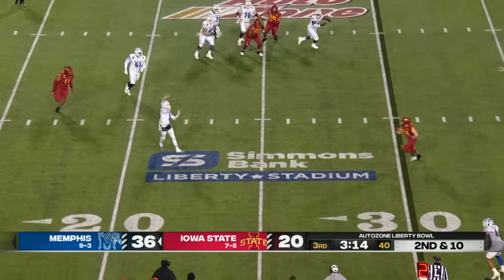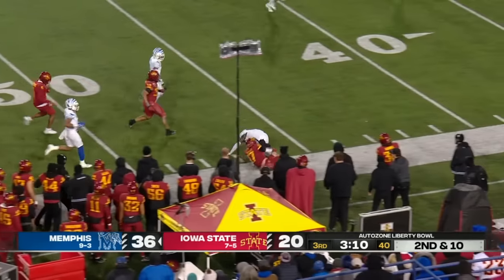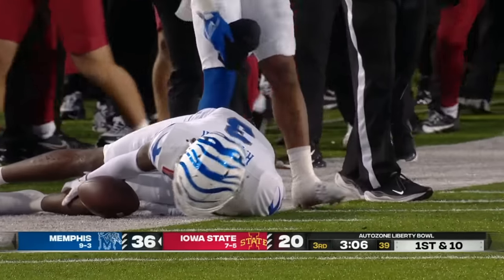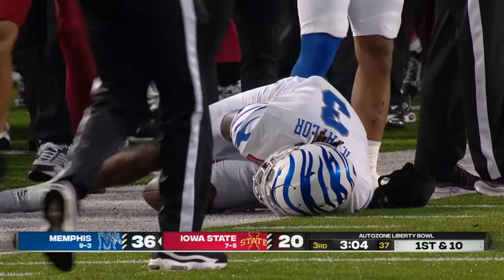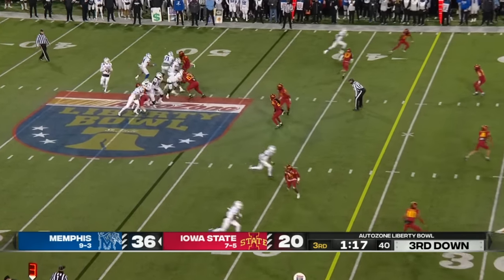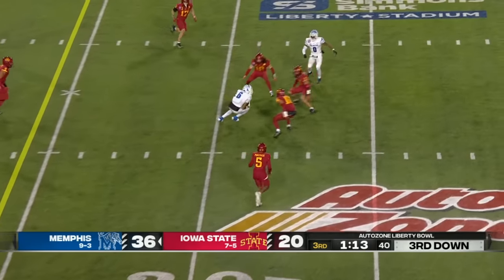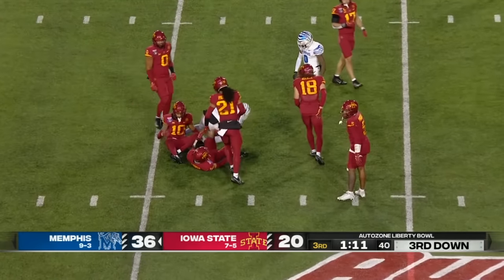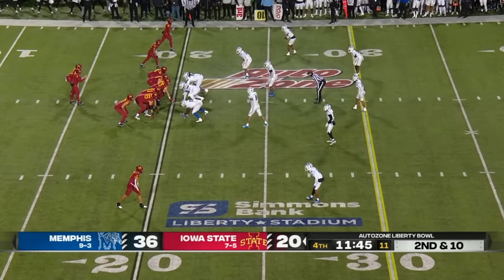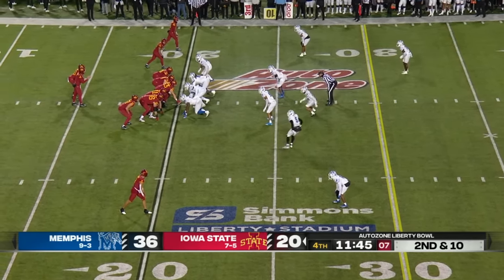Hennigan rolling out away from the pressure, throwing on the run with some air underneath — Rock Taylor with the reception. A nice run after the catch, a gain of 24. Memphis needs to get to the 36 on third down. Hennigan, strong throw — wide open to Joe Skates. If he looks back for that ball it slows him down, it creates more separation. That ball can fit in that little pocket.